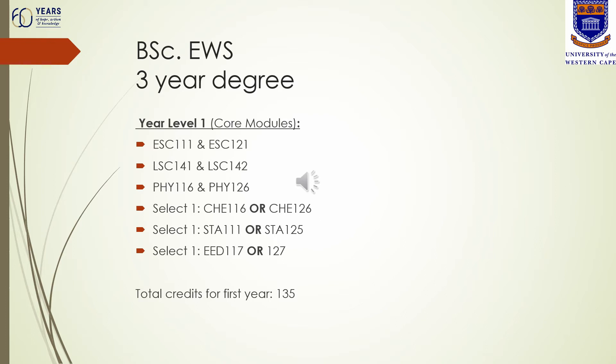You also need to select one statistics module — one is in the first semester and one is in the second, and you only need to do one. Lastly, you need to do English for Educational Development, either in the first or the second semester. Split these modules over the two semesters — if you choose first-semester chemistry, it is advisable to take second-semester statistics, or vice versa. The total number of credits you need to be registered for at first-year level is 135.